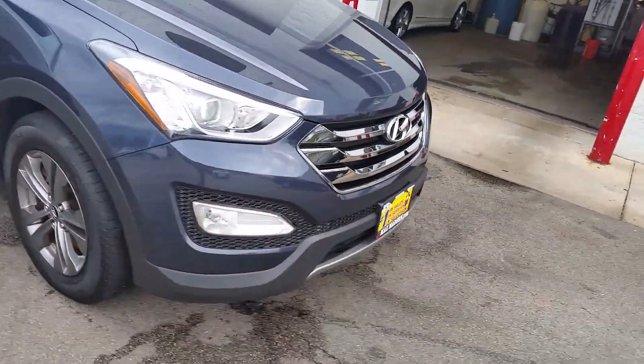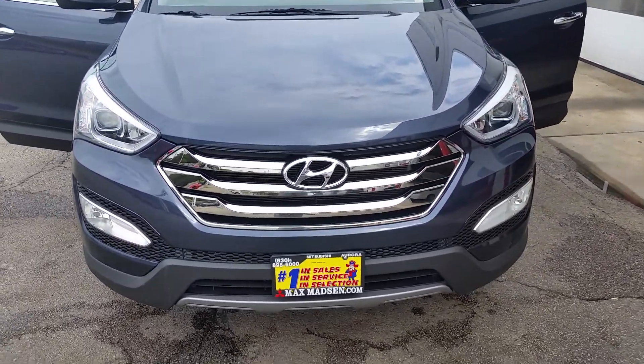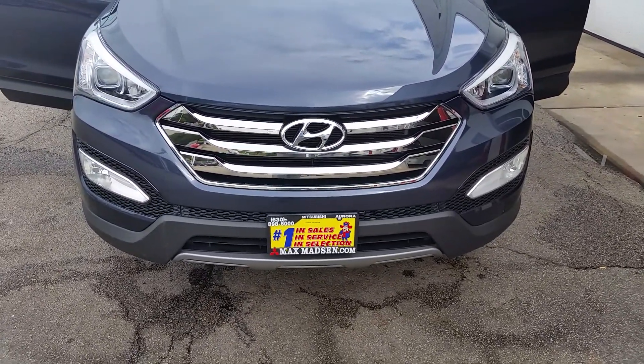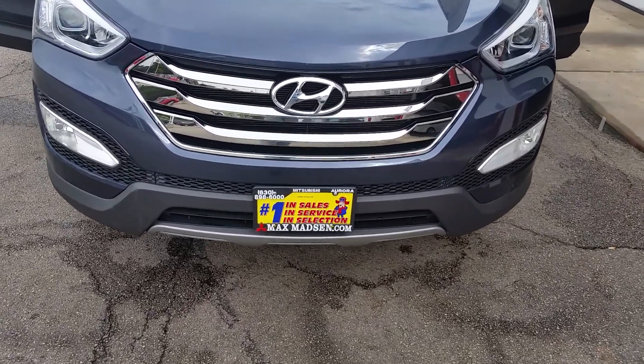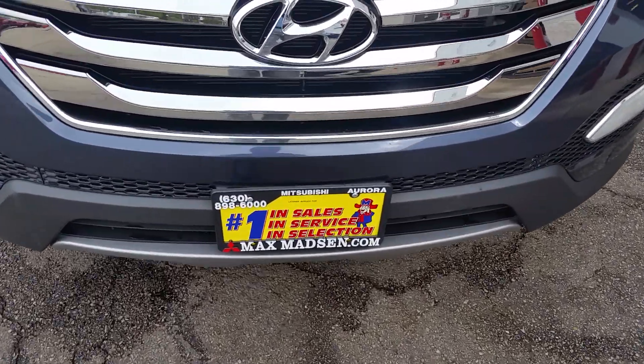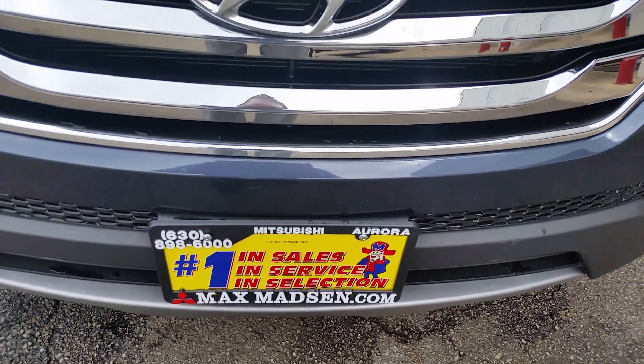All right, Lance, that's going to do it for me. I see that you're in Wisconsin, so I'd definitely like to invite you down for a viewing and test drive. Just let me know what is the best day and we'll get it all arranged. 630-898-6000, or you can just email me. My name is Marcus and I look forward to meeting you soon. Bye for now.